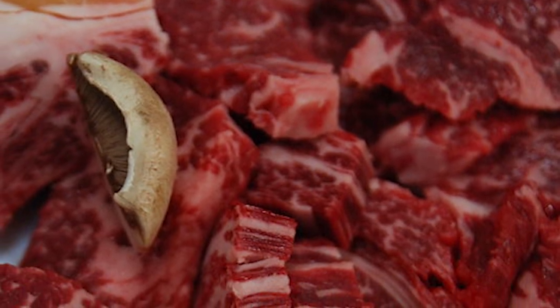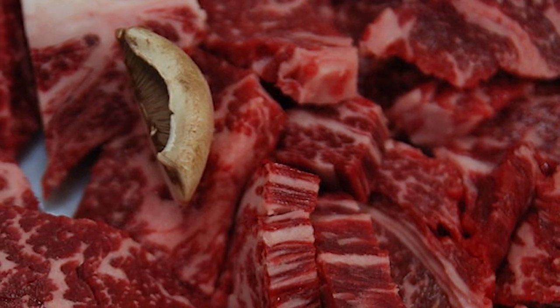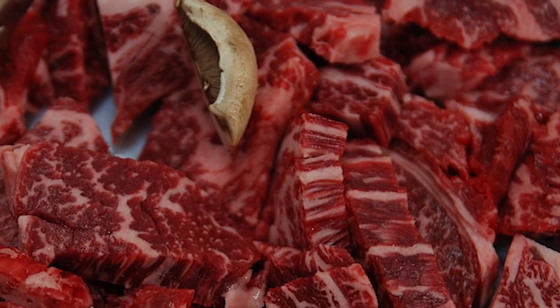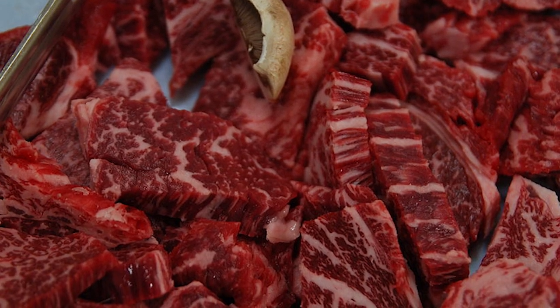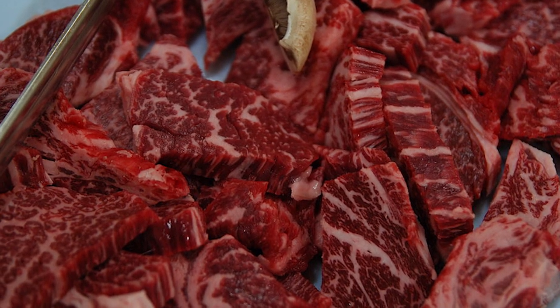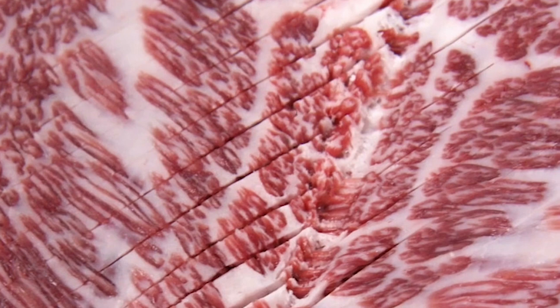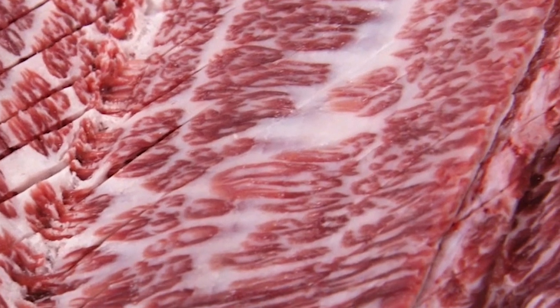Hanwu beef is a dietary source of heart-healthy fats. Highly marbled Hanwu beef has a high proportion of monounsaturated fatty acid due to the presence of abundant oleic acid — the same beneficial fat found in olive oil. Recent clinical trials have indicated that highly marbled Hanwu beef does not increase cholesterol and might potentially reduce risk factors for cardiovascular disease.